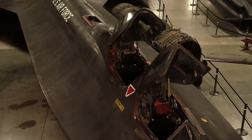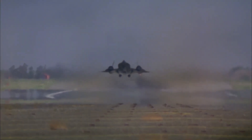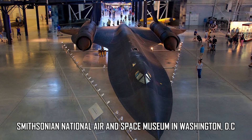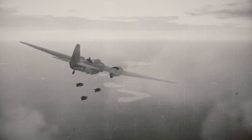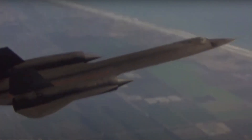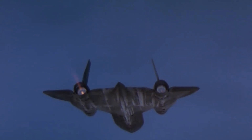The SR-71 Blackbird was retired from service in 1998 due to budget cuts and the development of unmanned reconnaissance drones. Today, several Blackbirds are displayed in museums across the United States, including the Smithsonian National Air and Space Museum in Washington, D.C. Just roughly 20 years after World War II, the United States Air Force had gradually upgraded from propeller planes to the SR-71 Blackbird — an incredible achievement in aviation engineering and one of the most legendary planes ever built. Its legacy lives on and continues to inspire generations of engineers and aviation enthusiasts.